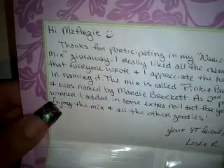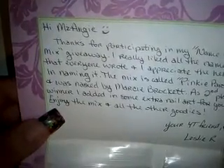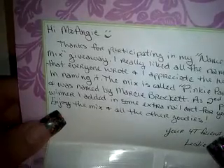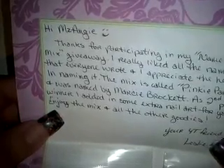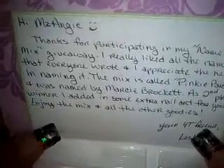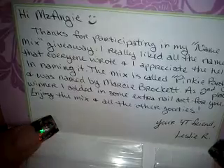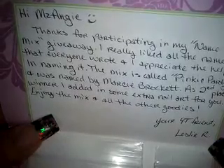It says: 'Hi Miss Angie, thanks for participating in my name my mix giveaway. I really liked all the names that everyone wrote and I appreciate the help in naming it. The mix is called Pinky Party and was named by Marcy Brockett — good job Marcy!'